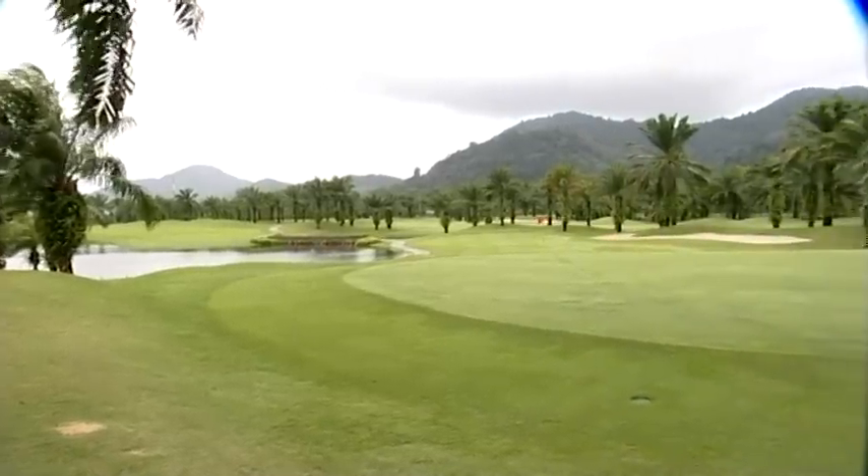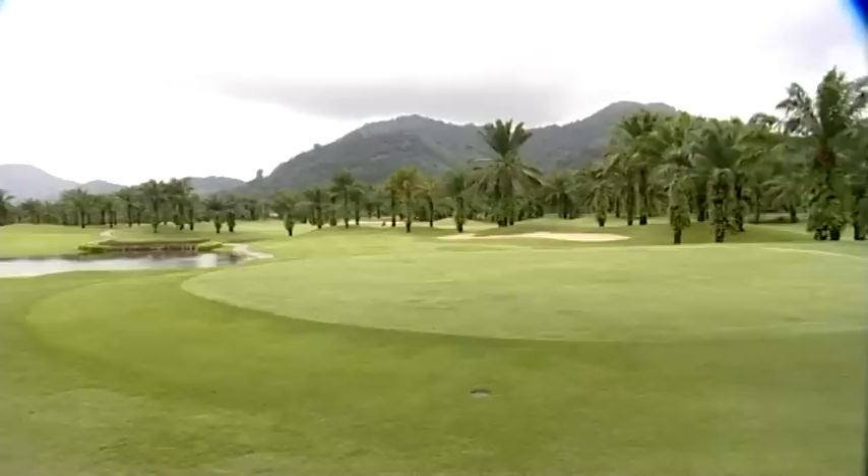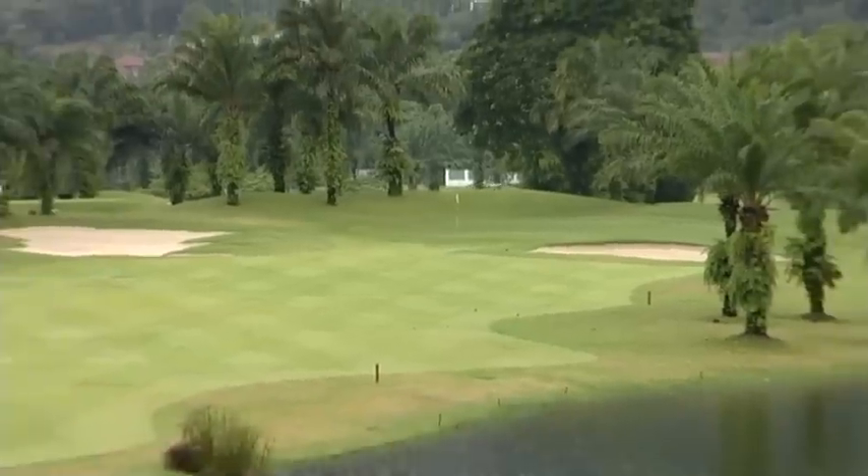Set against a typically tropical backdrop, as the name suggests, Loch Palm has some dominant features. As you can see behind me, we've got Crystal Lake, which is one of the largest lakes here in Phuket. Basically, the course wraps around the lake. We've got about 1,300 palm trees scattered along the course.